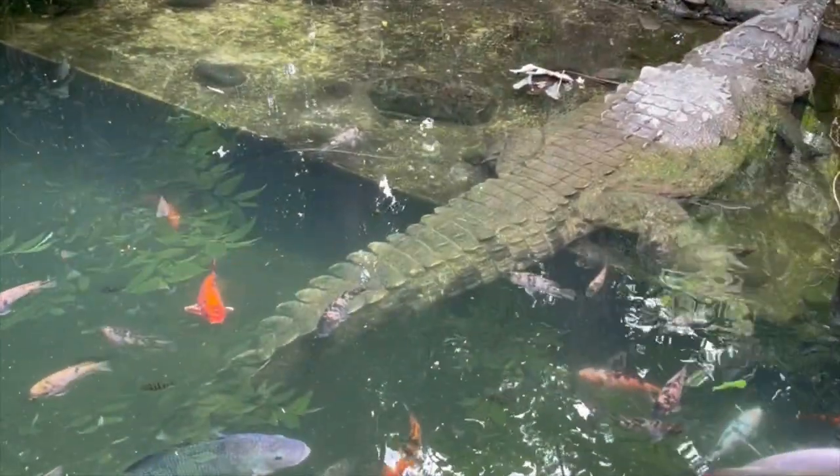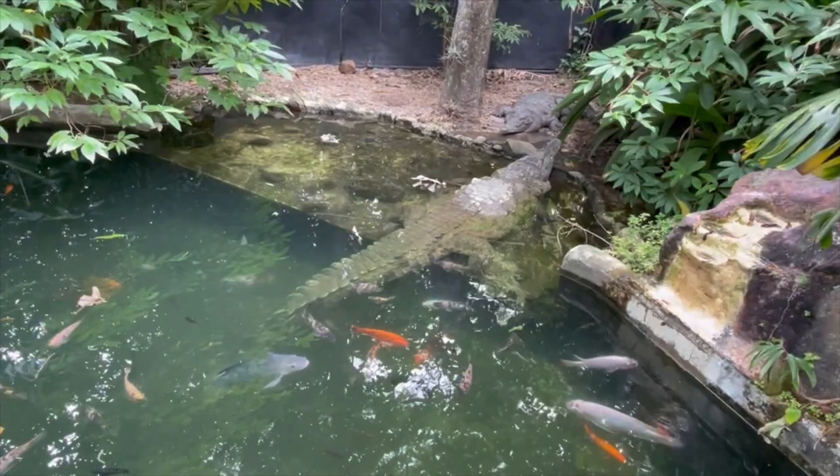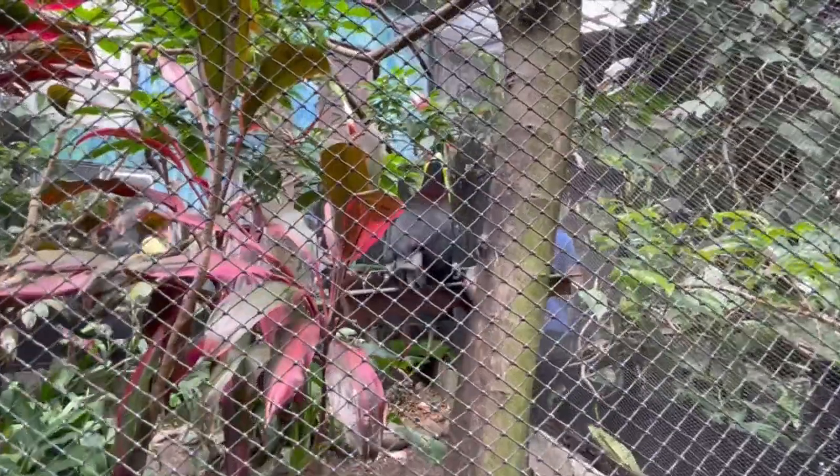The guide estimated the big one here is about fourteen to fifteen feet. That is huge — so dramatic!